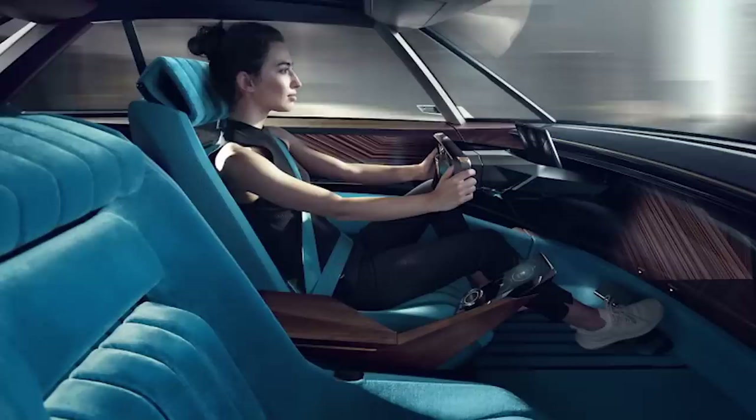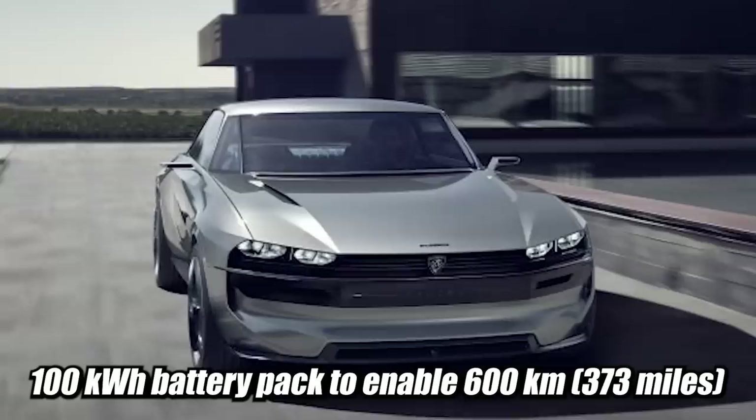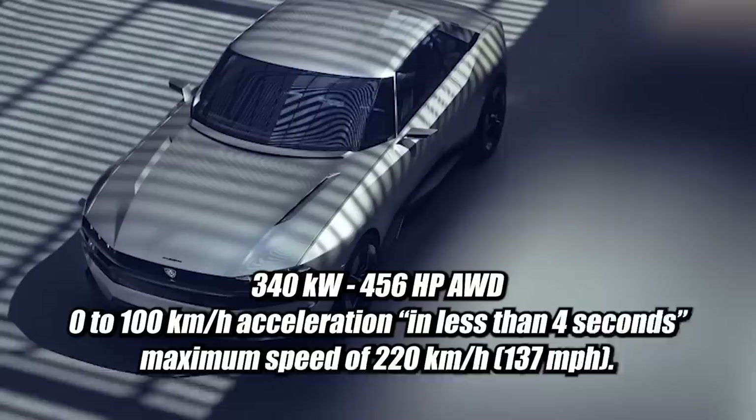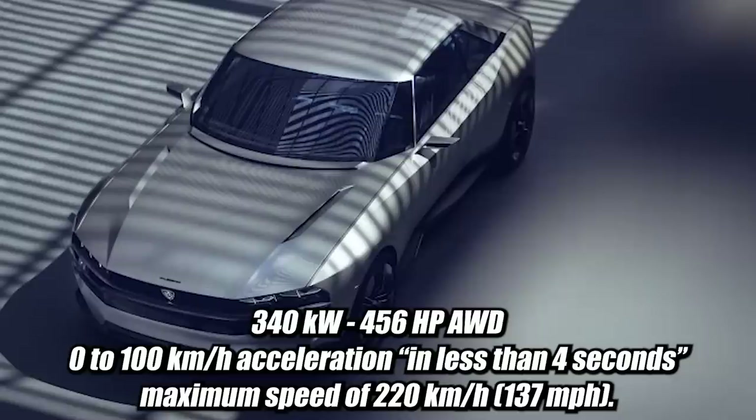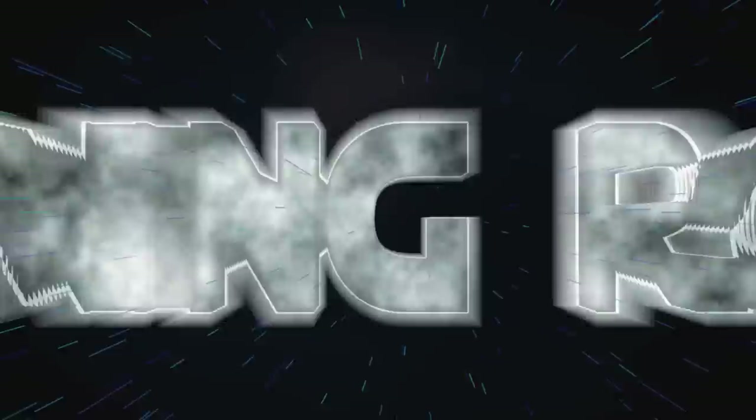The Peugeot concept — velvet is making a comeback. This is a concept car by Peugeot. They say it'll have a 100 kilowatt-hour battery pack enabling 600 kilometers — 373 miles — of range based on WLTP. They aim to add 500 kilometers of range in 25 minutes for charging, plus induction charging. It'll have 340 kilowatts of power — 456 horsepower — all-wheel drive, zero to 100 km/h in less than four seconds, and a maximum speed of 220 km/h — 137 mph. Build it. I don't know about the velvet seats though.